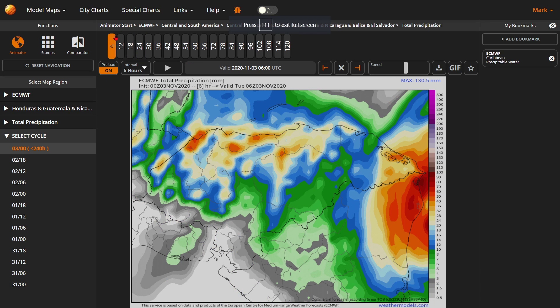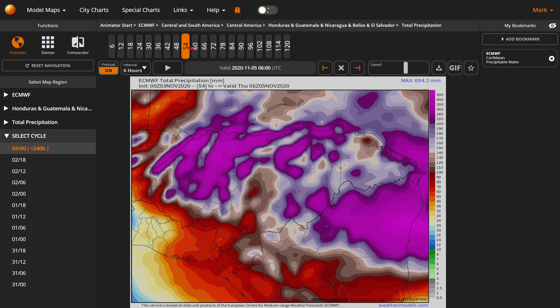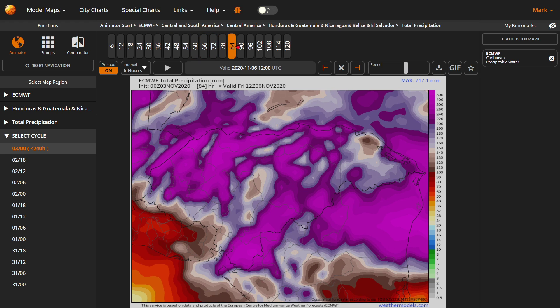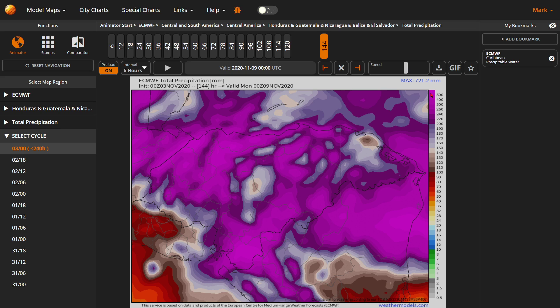Here is the total precipitation you're going to get from all this rainfall. This is 48 hours out, then three days, and then the full five days when it pulls away. Looking at the color bar, you can see from dark purple to bright purple — the dark purple represents 10 inches of rainfall and the light purple represents 20 inches of rainfall. So in between those two gradients is what you're going to get.